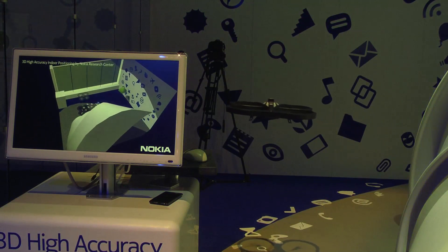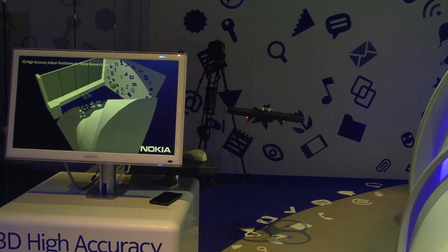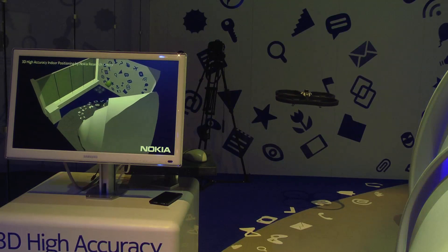This is clearly the most accurate indoor positioning technology available in the world, and it's based on the Bluetooth low energy standard.